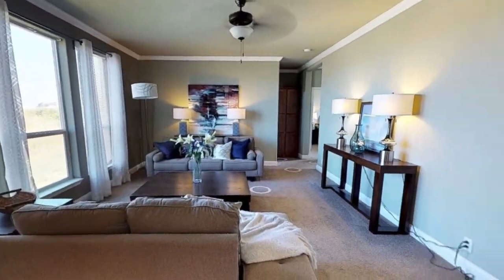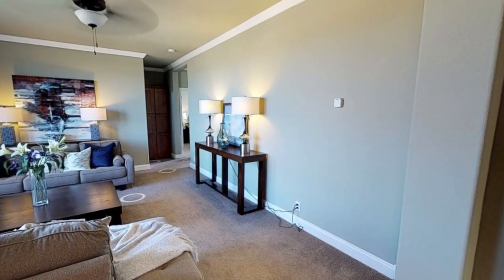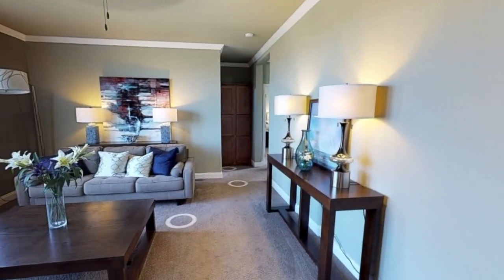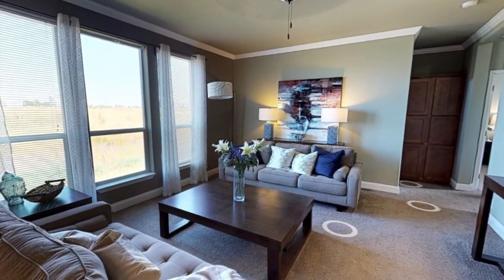Now let's head into the family room, or the second living room. It's pretty much the same size as the previous living room, which is really nice — it's a large space and has plenty of natural light coming in. I absolutely love the windows.